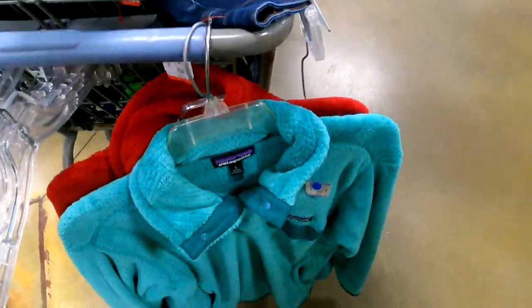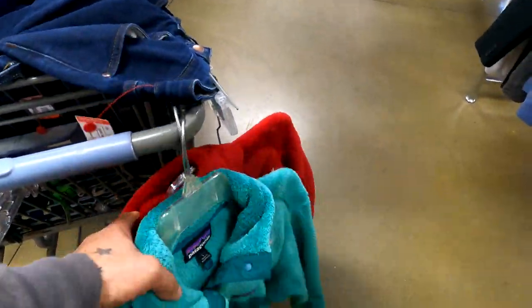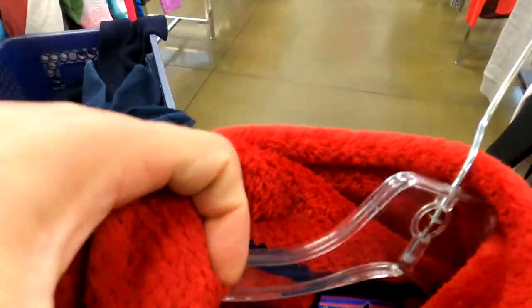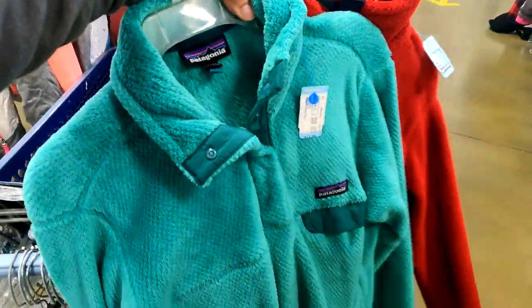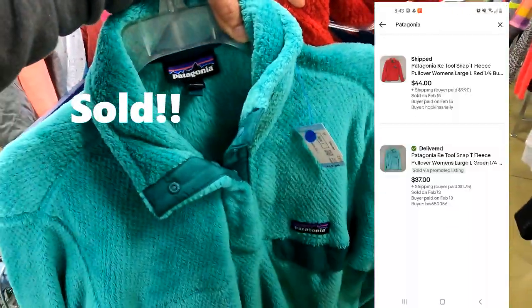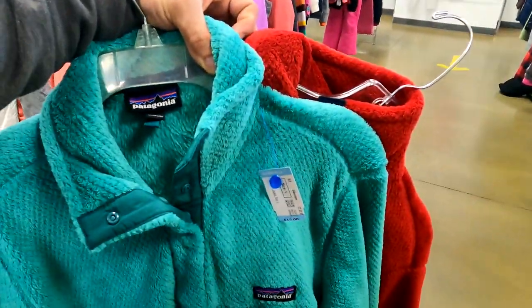North Face — $28. I don't even have words for this. $28 for the North Face. As I was getting ready to leave, I found two Patagonia jackets. They want $12 a piece for both of them. Anybody who knows anything about Patagonia knows I could probably turn these into about a $35 to $45 deal very easily. So I'm going to go ahead and cop those too.